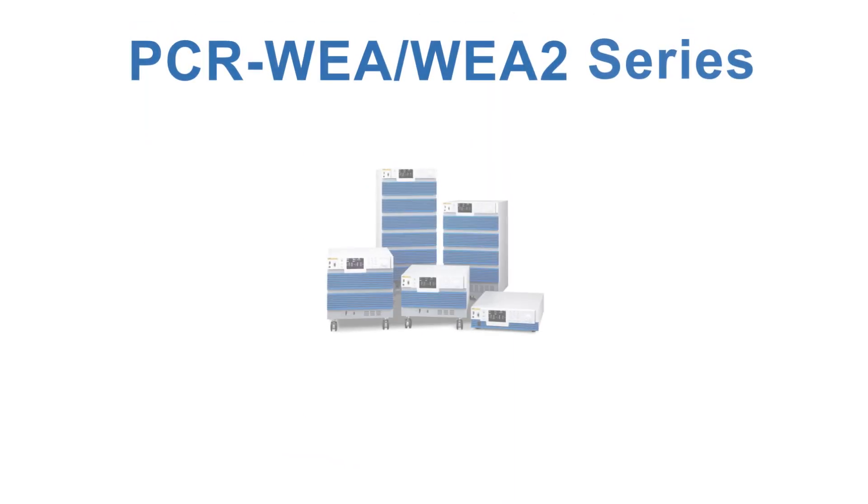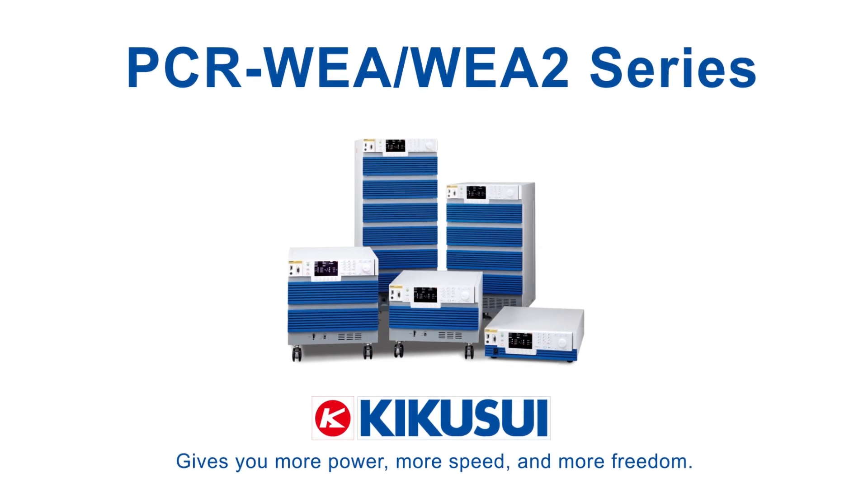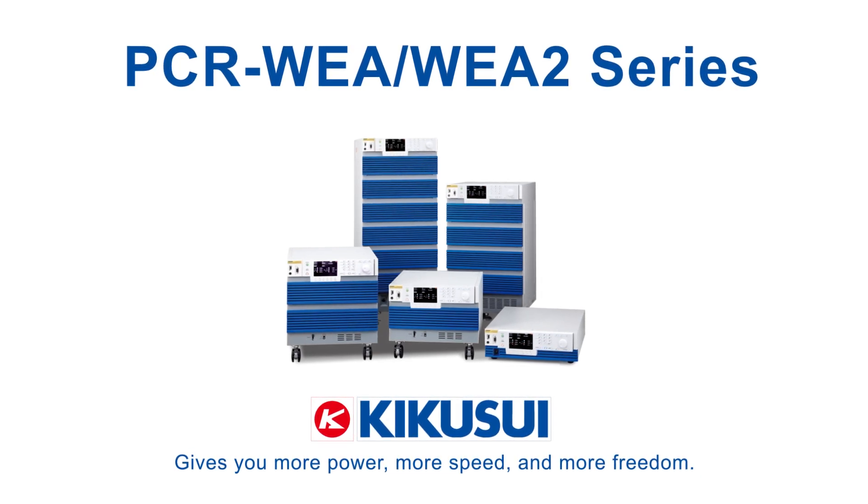Kikusui PCR-WEA-WEA2 series delivers more power, speed, and freedom for your applications.